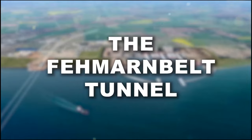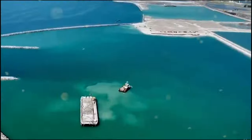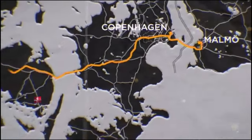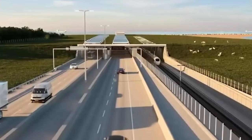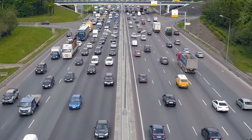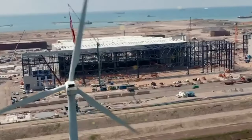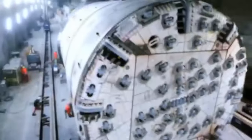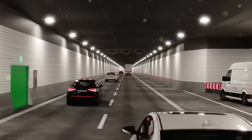The Fehmarn Belt, a 20-kilometer-long body of water that separates the island of Fehmarn from Denmark's south coast, is located close off the German mainland. A tunnel connecting the two nations is being built, and the Fehmarn Belt tunnel would span the Baltic Sea's 18-kilometer-wide, 11-mile Fehmarn Belt, connecting the German island of Fehmarn with the Danish island of Lolland.